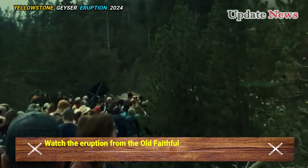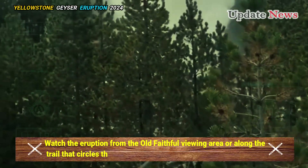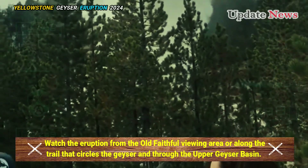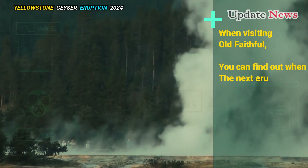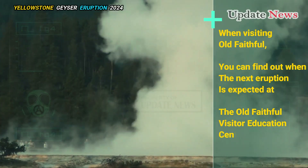Watch the eruption from the Old Faithful viewing area or along the trail that circles the geyser and through the Upper Geyser Basin. When visiting Old Faithful, you can find out when the next eruption is expected at the Old Faithful Visitor Education Center.